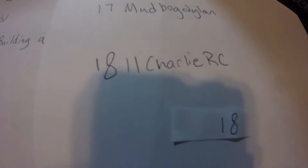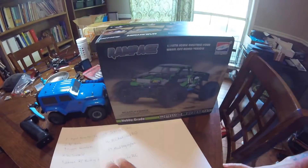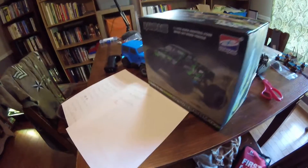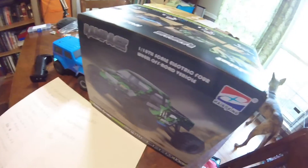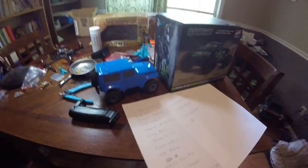All right, 11 Charlie RC won himself a brand new HBX Rampage! I'll be getting this to you as soon as I contact you. I'm going to try to contact you tonight and let you know you won. You're getting the HBX Rampage.